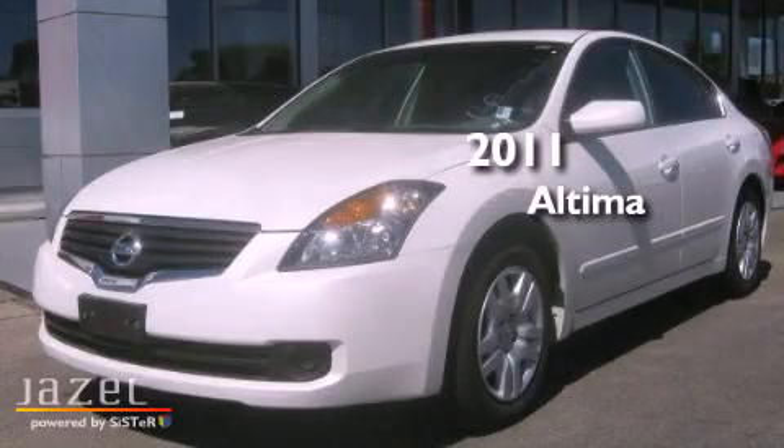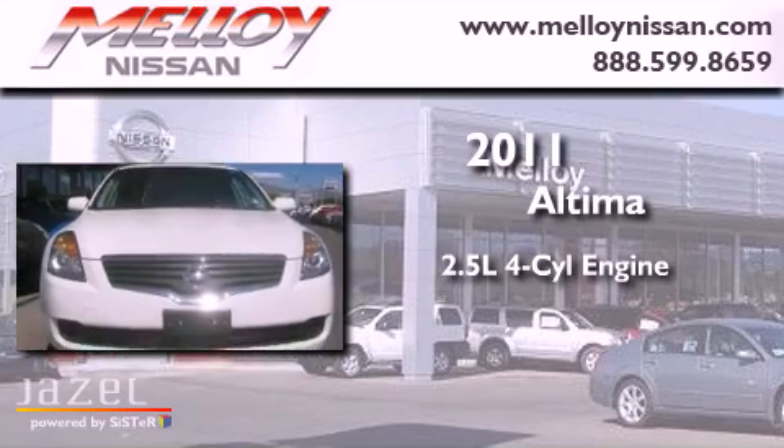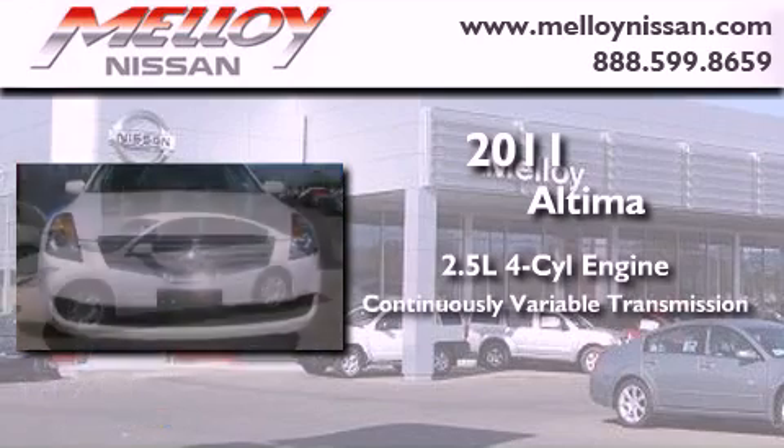This is a 2011 Nissan Altima. It has a 2.5-liter four-cylinder engine and a continuously variable transmission.